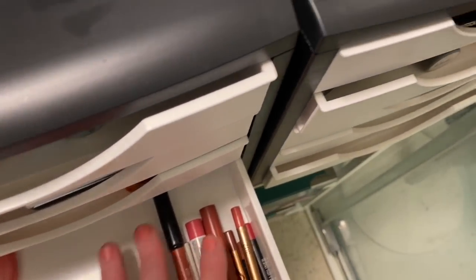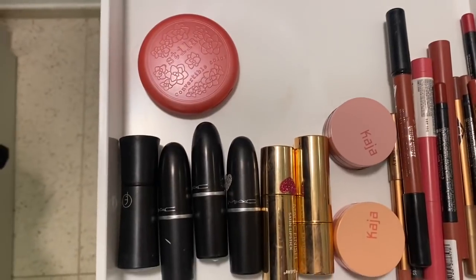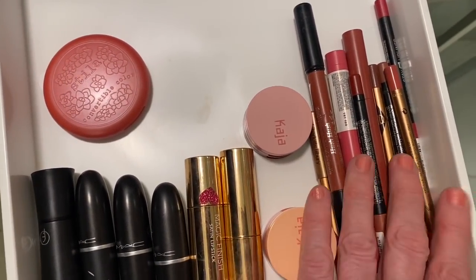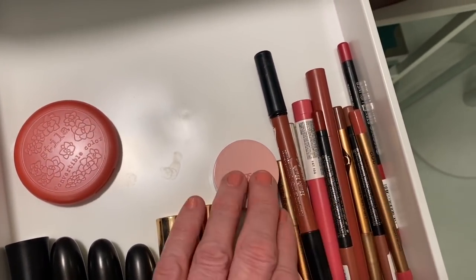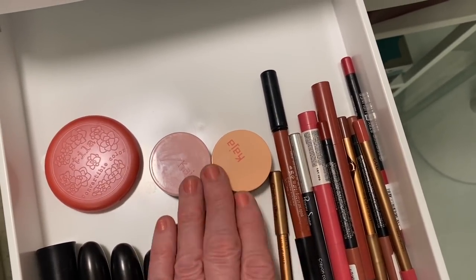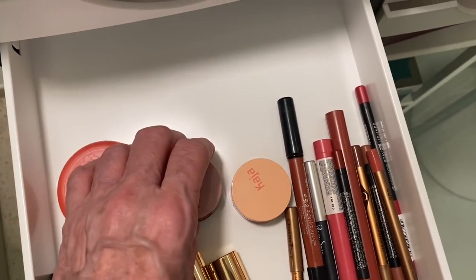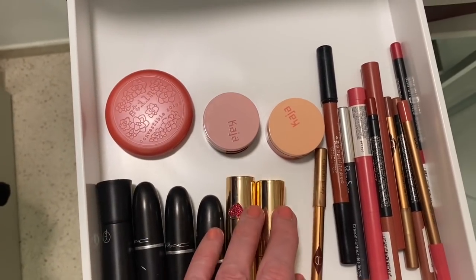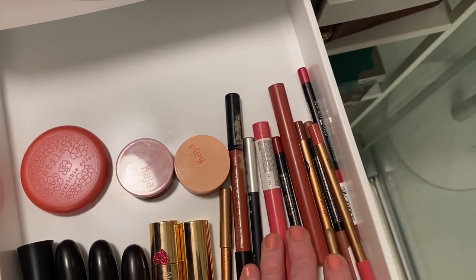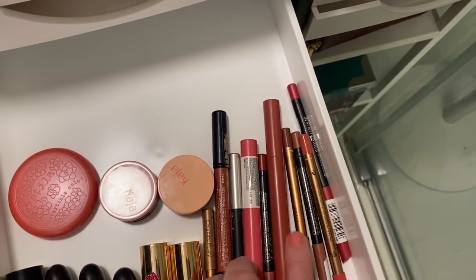This is my lip drawer. I've got my MAC lipsticks, which I adore - just solid, solid colors. These are two palettes by Kaja - I've almost made them my own, putting lipsticks in there. These are my lip liners - I've got Maybelline, Essence, a Kiko's one, and Charlotte Tilbury.